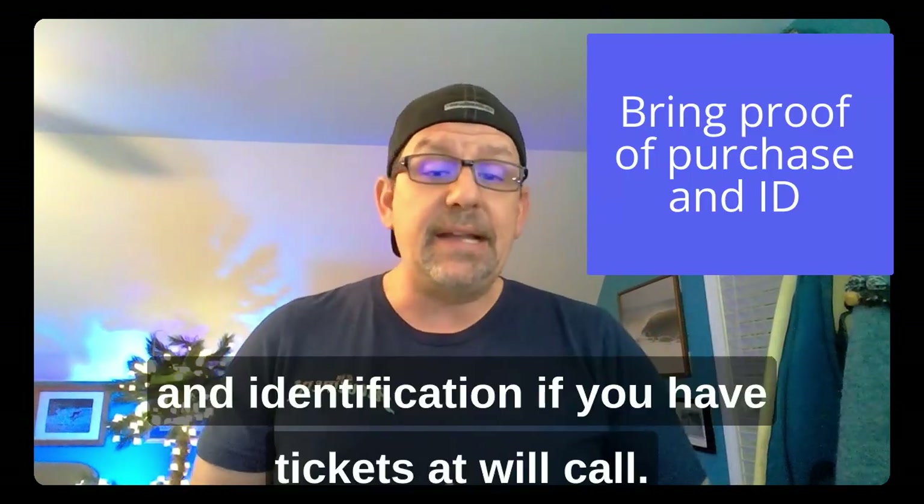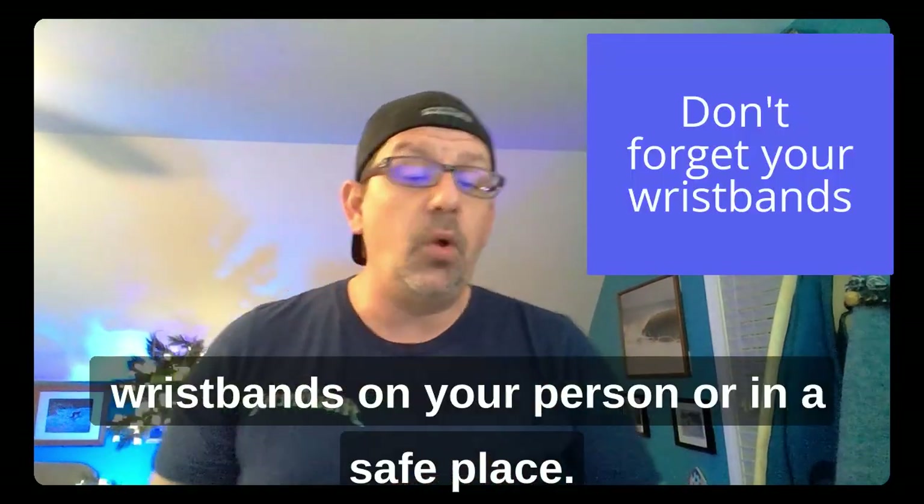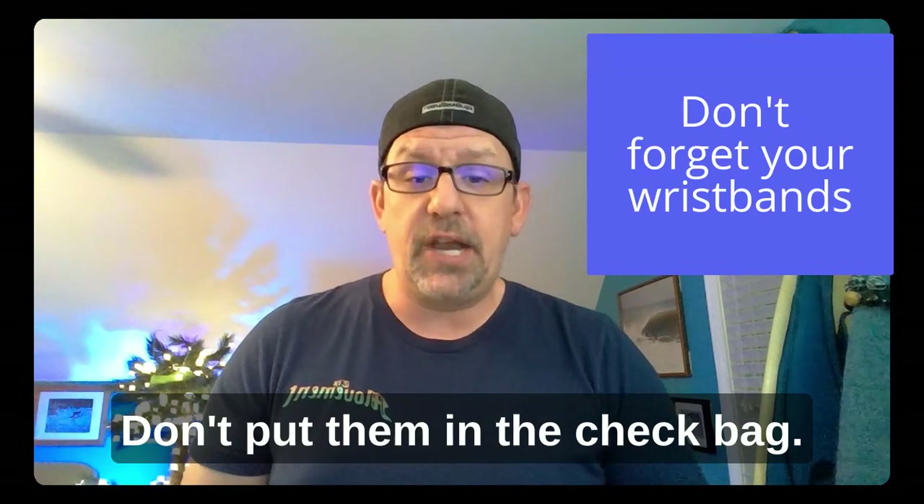Be sure to bring any proof of purchase and identification if you have will-call tickets. If you receive bracelets in advance, don't forget them. Keep those wristbands on your person or in a safe place — don't put them in a checked bag.